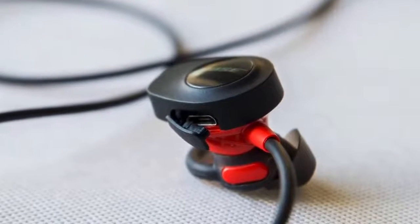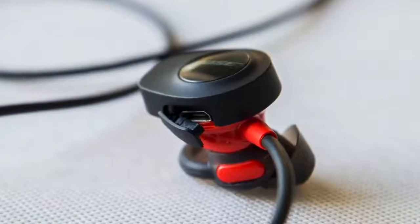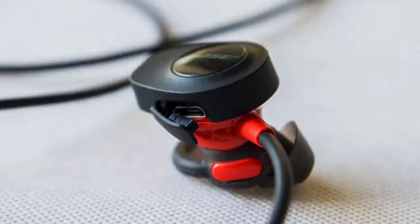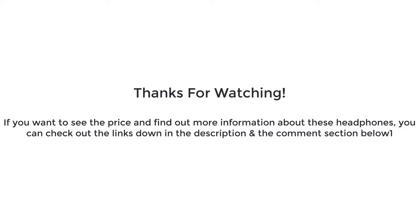To conclude, I'd recommend you take the Bose into consideration because they are modern, have many functionalities, and they deliver good music feedback. Thanks for watching guys, I hope you liked this video. If you want to find out the price and more information about these headphones, you can check out the links down in the description and the comment section below. If you have any questions, leave a comment down below and I will get back to you as soon as I can. Thank you again for watching, and I'll see you in the next video.